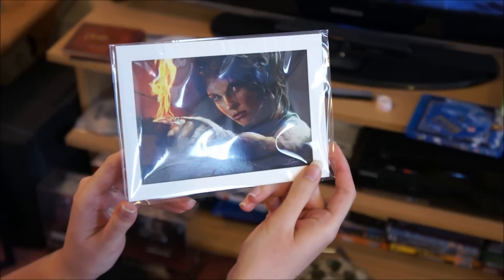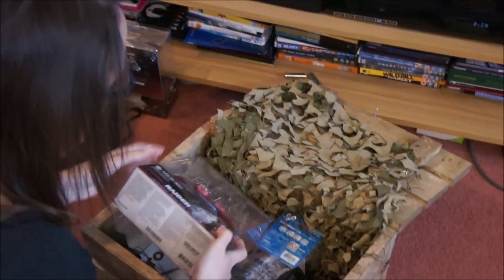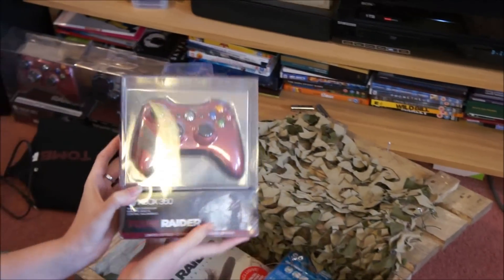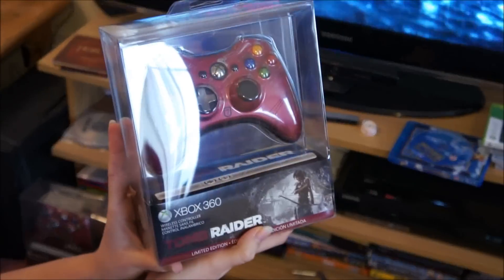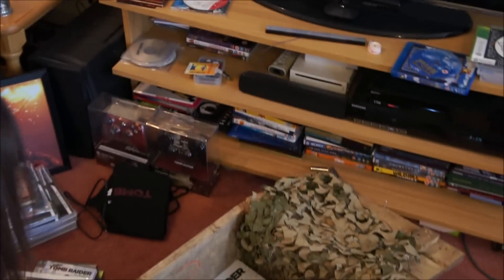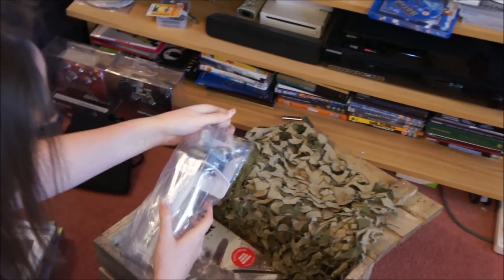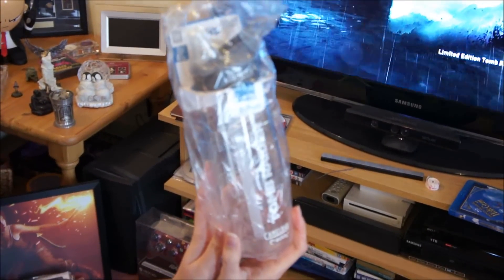Pretty picture. This controller — beautiful. And a flask, a drinking flask. Lovely.